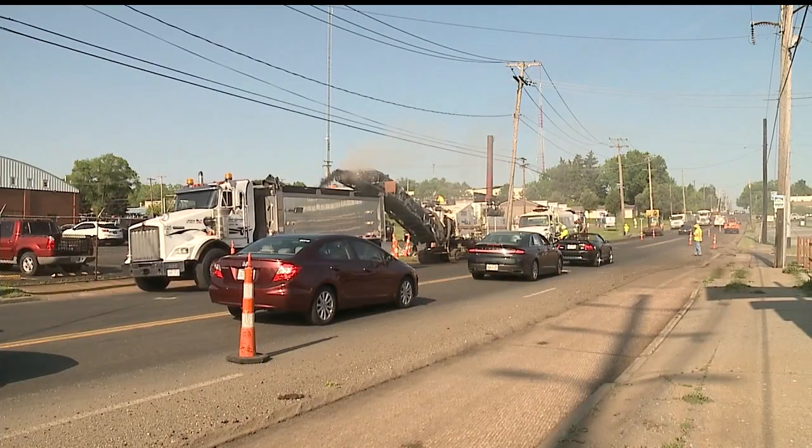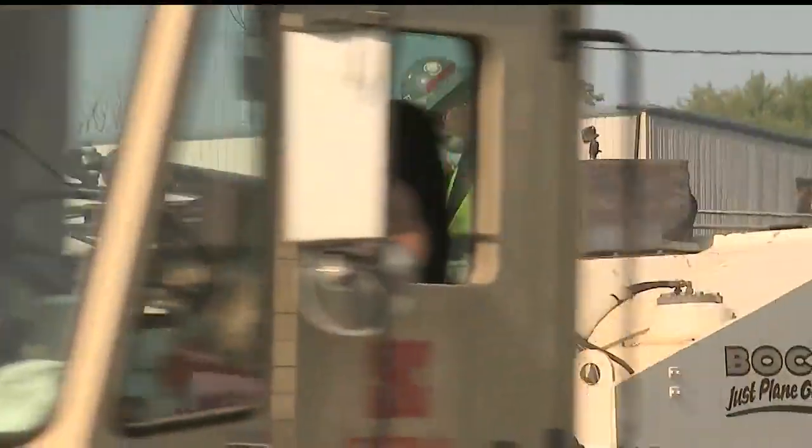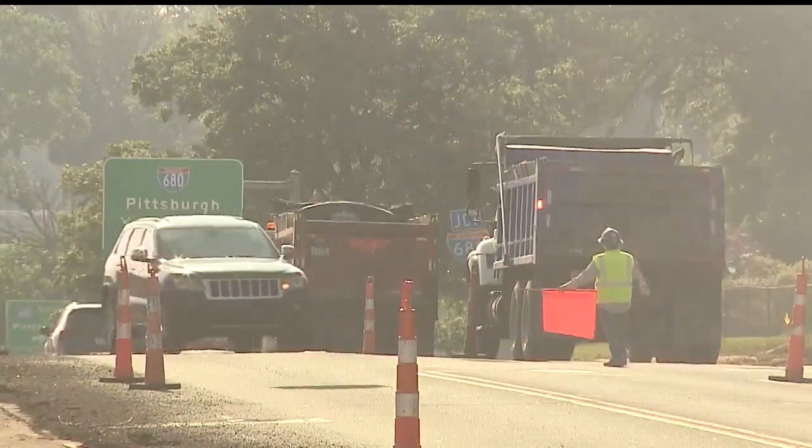Just a heads up — your travels may be impacted as some of this work gets completed. In Youngstown, Megan Lee, WKBN 27 First News.